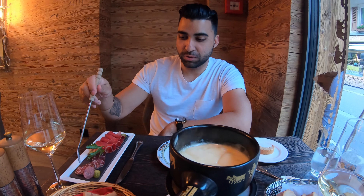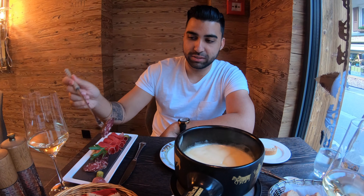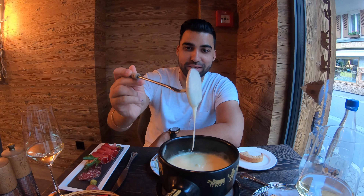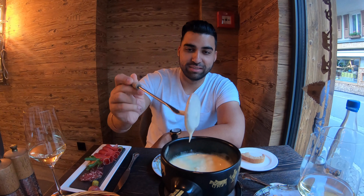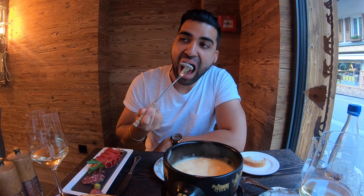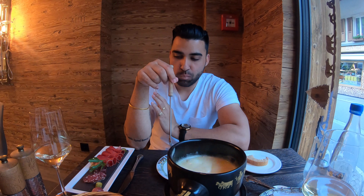The meats are here — vegans, please no dislike! I'm going to try this — very good. This is Swiss salami. Look at that cheesy goodness. Sensation!